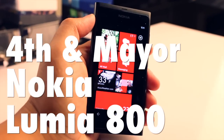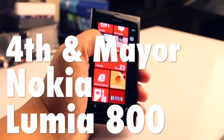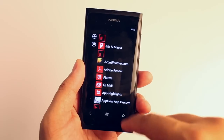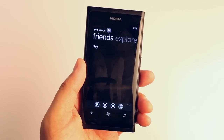Hey everyone, it's Mark for the Nokia blog and today I am showing you an application called Forth and Mayor. I can't believe I haven't showed this to you before because this is the best Foursquare application on Windows Phone, and here I'm showing it on the Nokia Lumia 800.